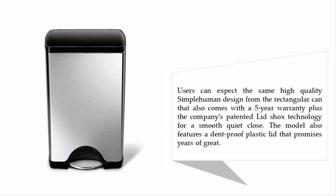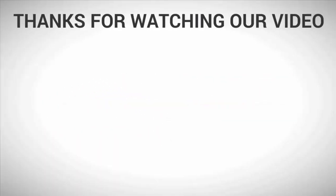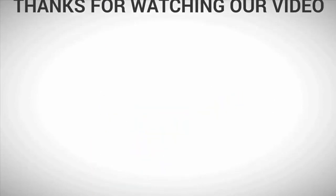The model features the company's patented lid-shox technology for a smooth, quiet close, plus a dent-proof plastic lid that promises years of great use. For more information, check out the description underneath the video. Thanks for watching — subscribe to our channel.